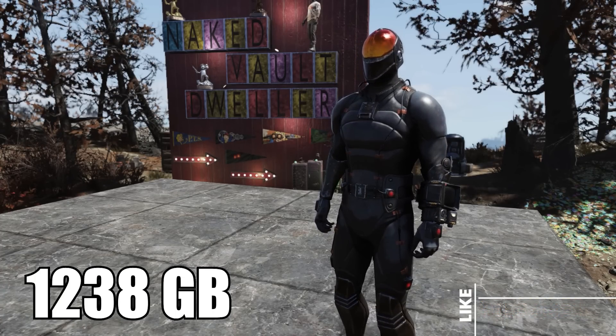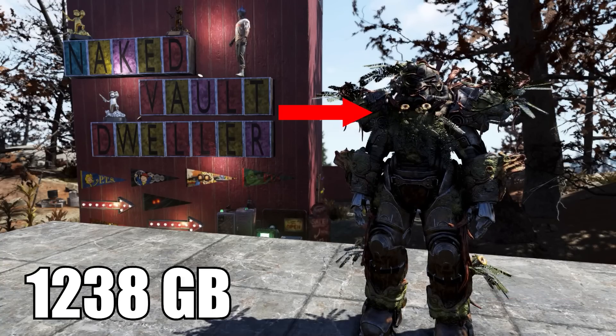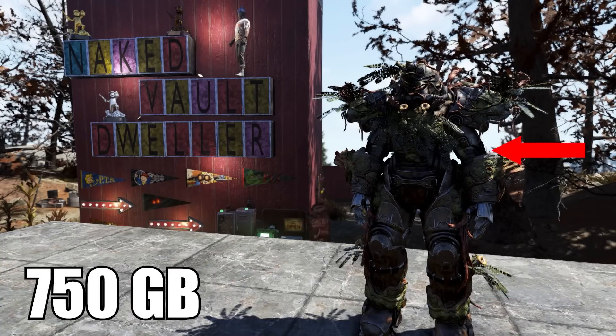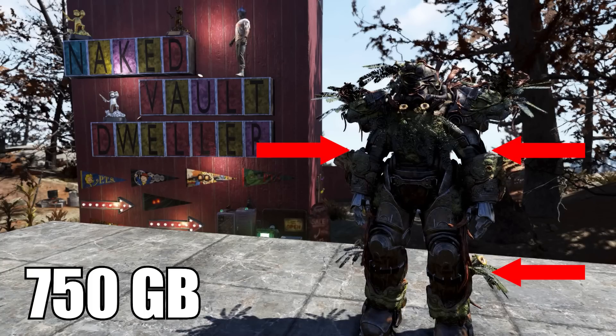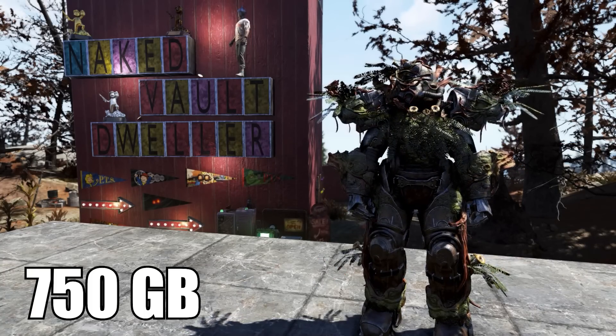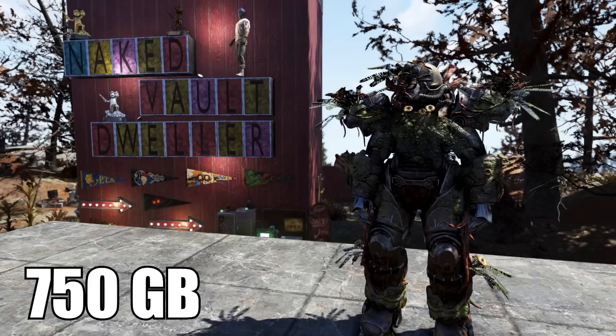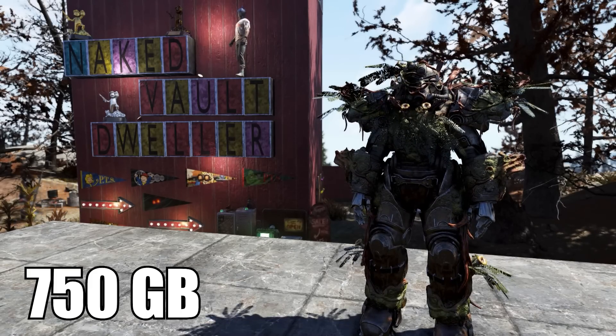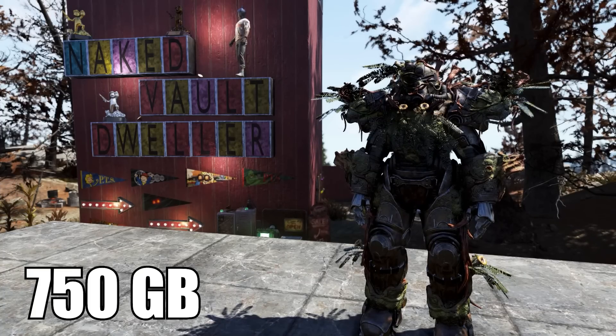Minerva is also going to have power armor plans for the Strangler Heart Helmet selling for 1,238, the Strangler Heart Torso for 938, and the left arm, left leg, right arm, and right leg all sell for 750 gold bullion each. If you decide to get these plans, bear in mind you're going to need to get some vault steel from the Purveyor to complete it — and then all the kids at the playground are going to make fun of you because you look like shrubbery in the backyard.